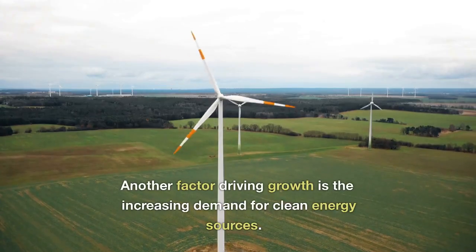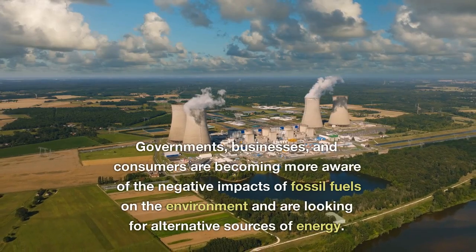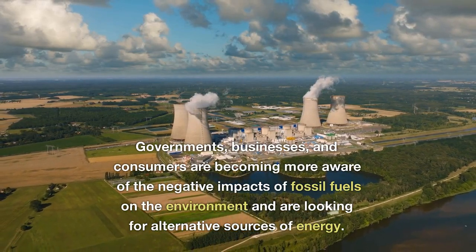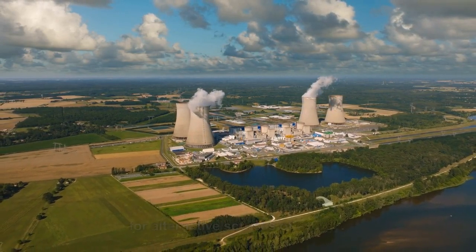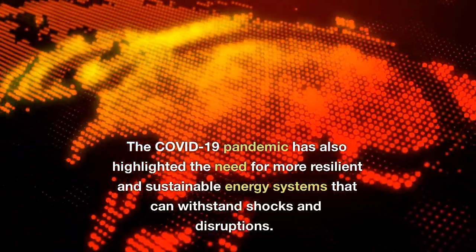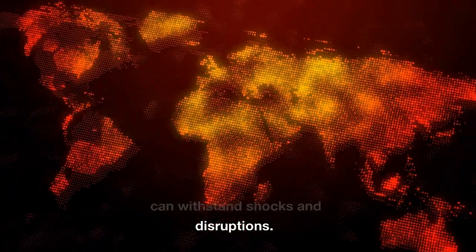Another factor driving growth is the increasing demand for clean energy sources. Governments, businesses, and consumers are becoming more aware of the negative impacts of fossil fuels on the environment and are looking for alternative sources of energy. The COVID-19 pandemic has also highlighted the need for more resilient and sustainable energy systems that can withstand shocks and disruptions.